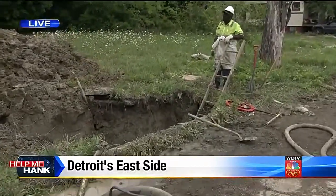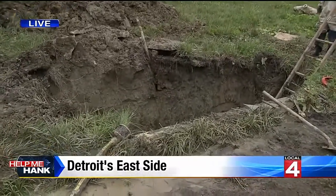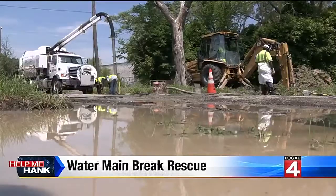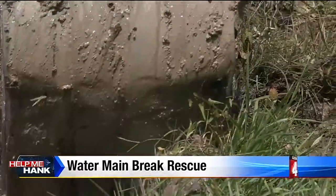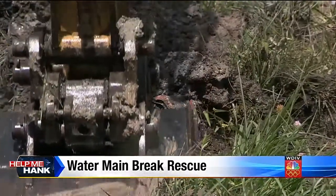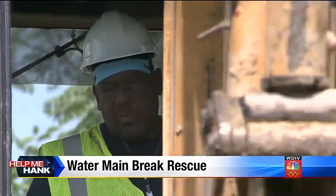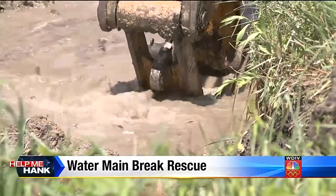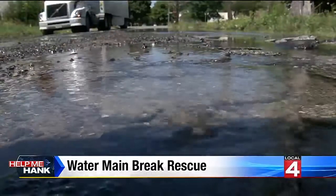Several small broken water mains caused this issue, but soon it will all be repaired. This is the sound of progress. Crews on the scene today working to repair a series of water main breaks that have caused a watery mess here, also creating big headaches for people living in this area.